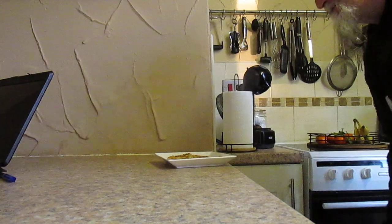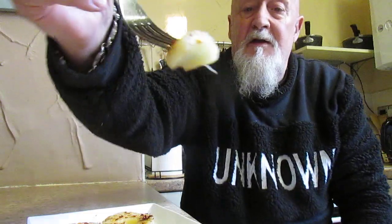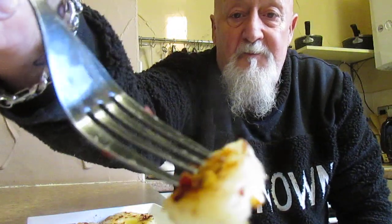So there we go folks — a very quick and very simple dessert. As I say, you can eat it with whatever you want; the ice cream and cream work very well with it. Now for the taste: it's absolutely delightful, with the sweetness and sharpness of the pineapple followed by the taste of cinnamon and then the heat from the chilli.